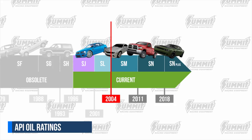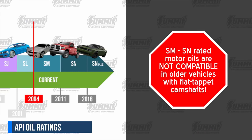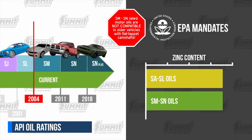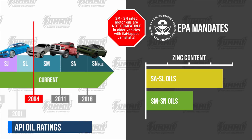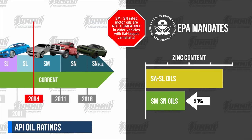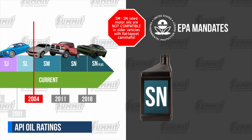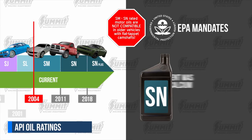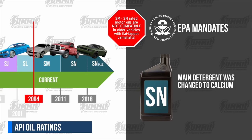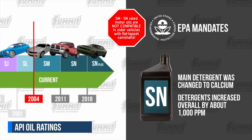The newest and most current SM and SN rated oils, rolled out in 2004, are a different story. These latest API classifications are not reverse compatible, most notably for older vehicles with flat tappet camshafts. In order to meet new EPA mandates to protect catalytic converters, the zinc content of these oils was reduced by half. API advised in 2004 that SM rated oils may not be suitable for flat tappet engines. Then in 2010, for the SN classification, the main detergent was changed to the more aggressive calcium instead of the milder magnesium or sodium, and detergents also increased overall by about 1,000 parts per million.